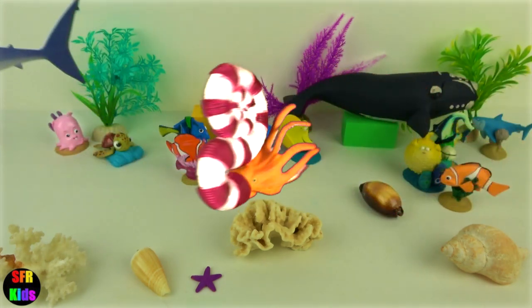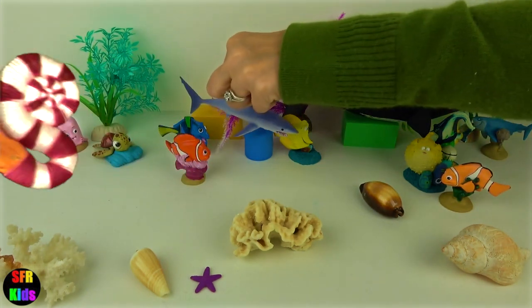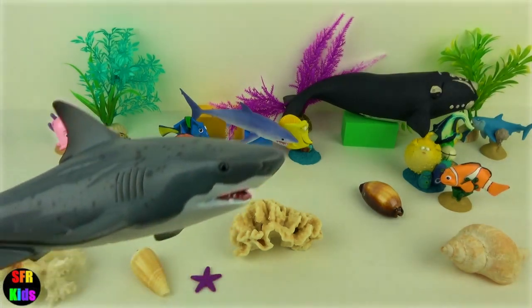They eat bony fish, squids, sharks, small marine animals, sea turtles and even dead organic matter.